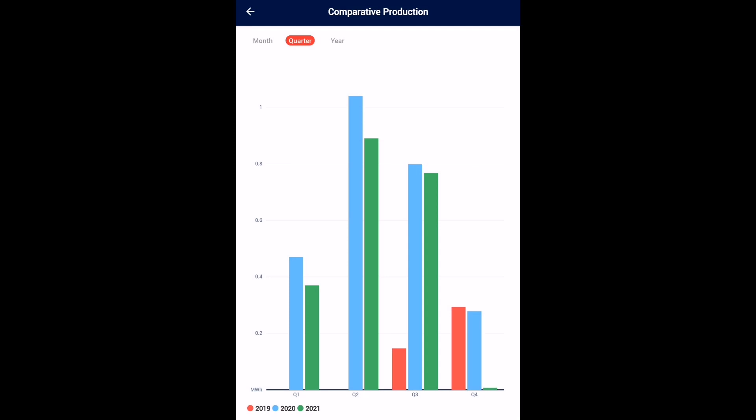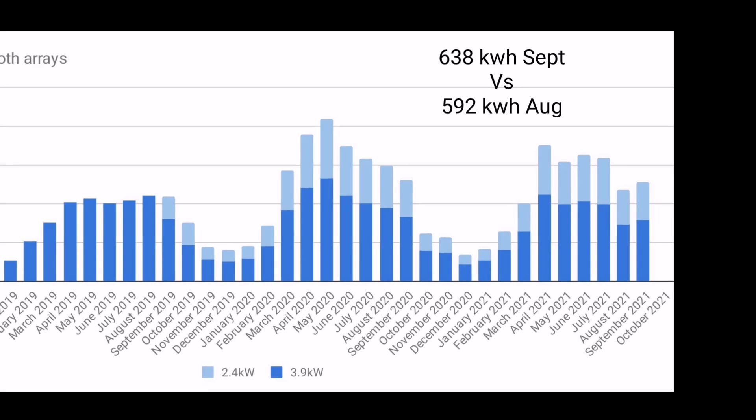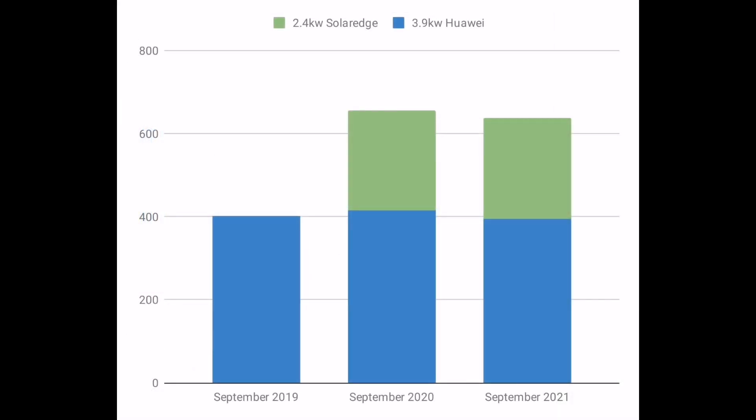Starting with the bad news: 2021 in green has been lower in generation in each of the quarters of the year so far, so it hasn't been as good a solar year as last year or the year before. But some good news — we did generate more in September than we did in August: 638 kilowatt hours versus 592 in August, roughly 10% more. Comparing September over the last three years it's quite static and consistent, though this September is just down slightly on last year, and one of the reasons is probably this Huawei inverter — it doesn't quite generate as much as the Solax inverter did.